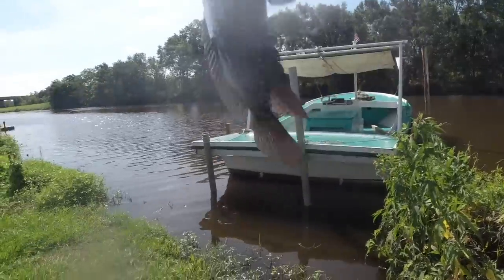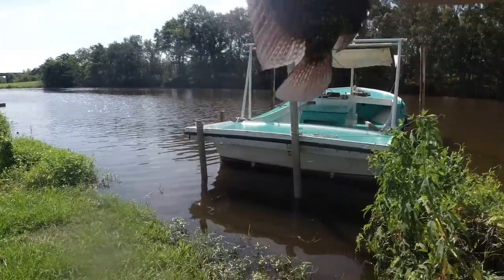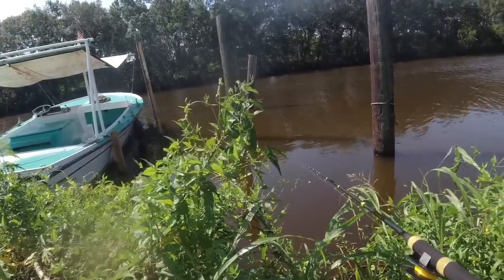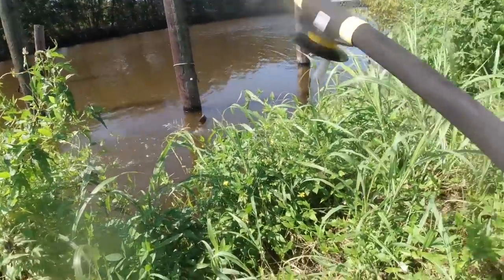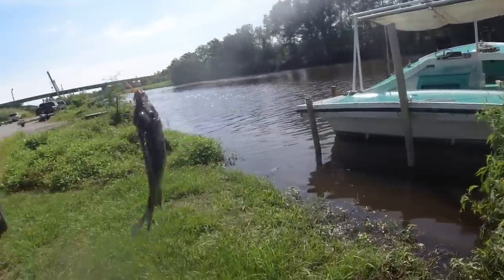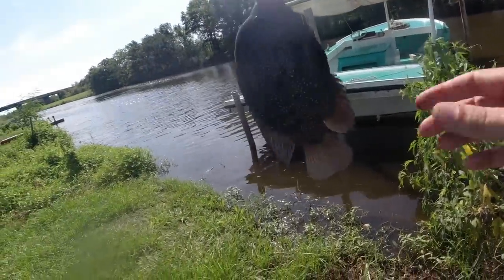We're catching now! Another cichlid — heck yeah. We are in the cichlid hole! I'm going to go ahead and set up my GoPro.